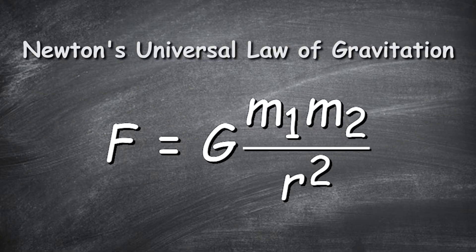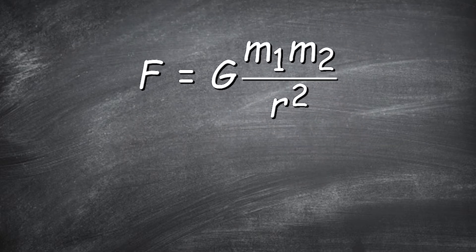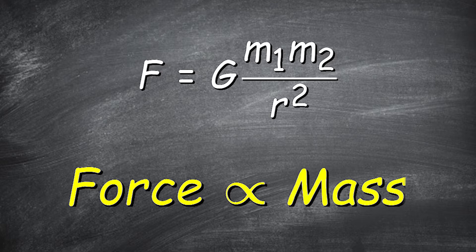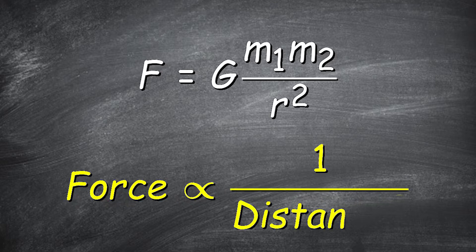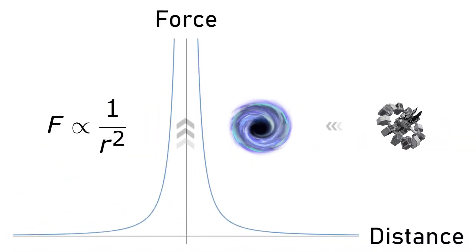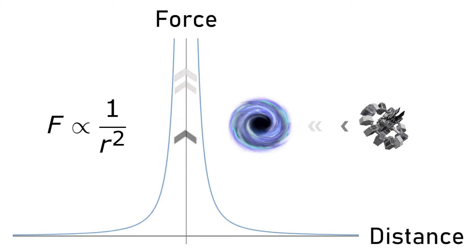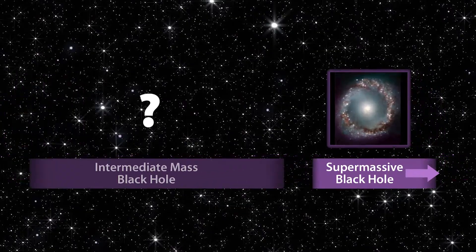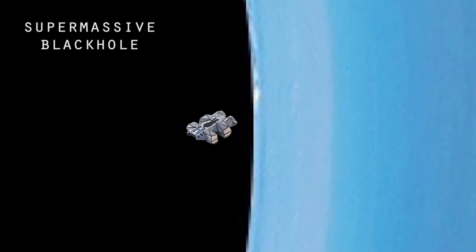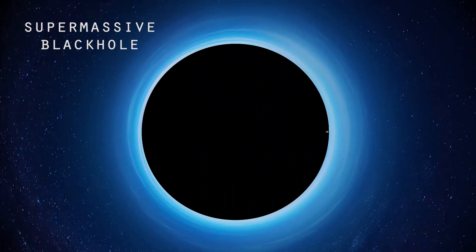Looking at the universal law of gravitation, the gravitational force is not only proportional to the mass of the objects, but also inversely proportional to the square of the distance between them. This means that the closer we are to the singularity, the stronger we are attracted by gravity. Although by intuition you may think a massive black hole should be more dangerous, it is actually quite the opposite — a supermassive black hole has a much larger radius, and by the time you cross the event horizon, you will still be millions of miles away from the singularity.